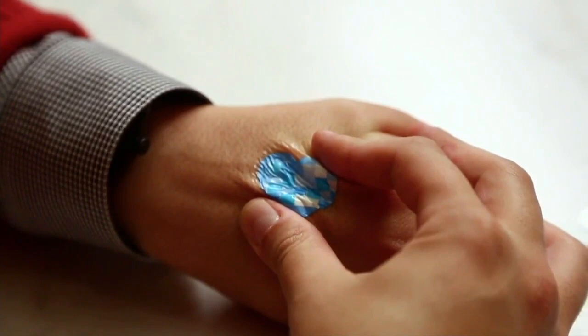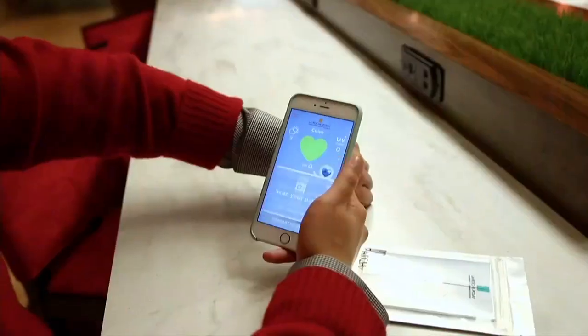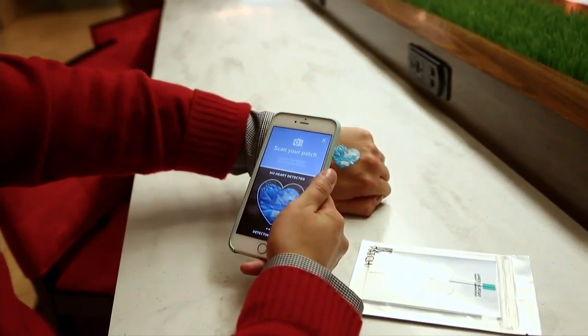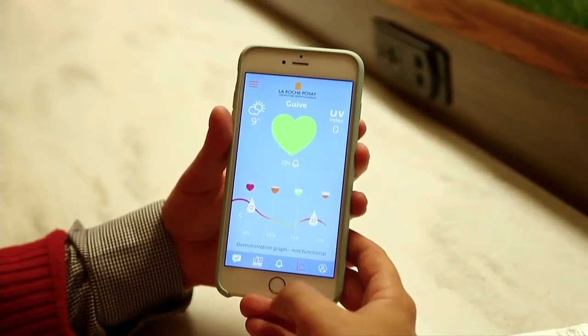Let's show it. So the actual technology itself is a stretchable electronic. The way that it works is that you have a second skin type of electronic that you can put anywhere on your body. And what the technology does is, once you take the application, you can take a photo of this heart, and when the heart changes color, it will let you know the amount of UV exposure you had.